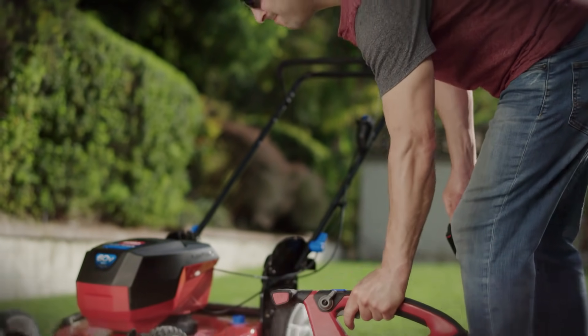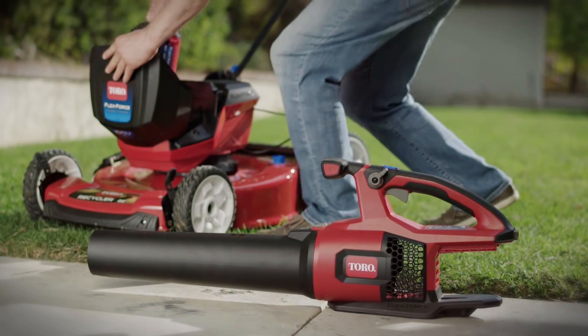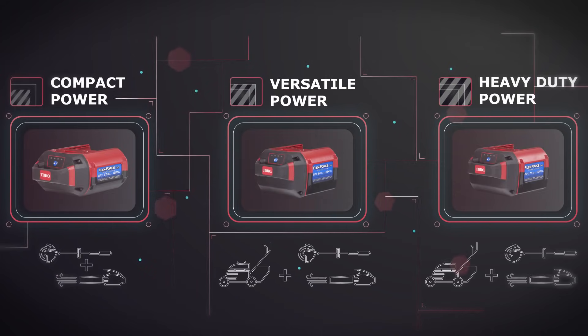Optimize the use of your FlexForce tools. With their interchangeable batteries, easily switch from one tool to another — compact, versatile or heavy-duty. However large an area you have to maintain, you will always find the right battery for your needs.